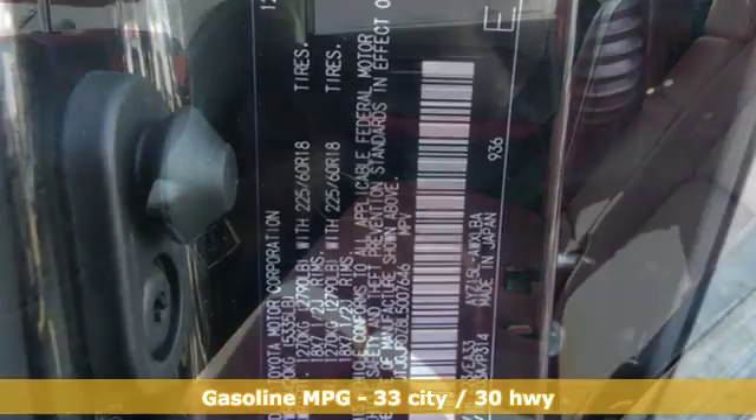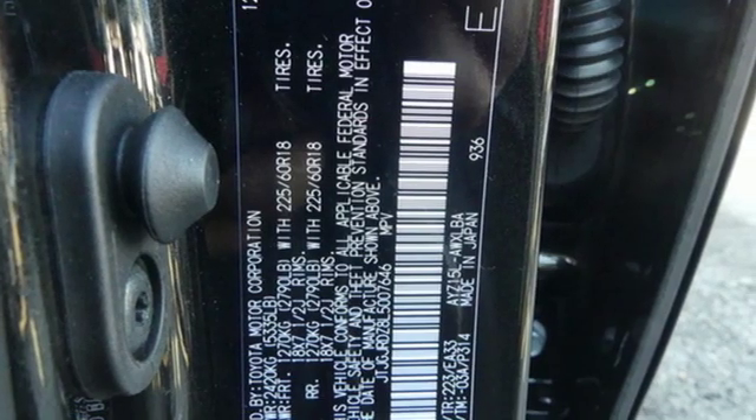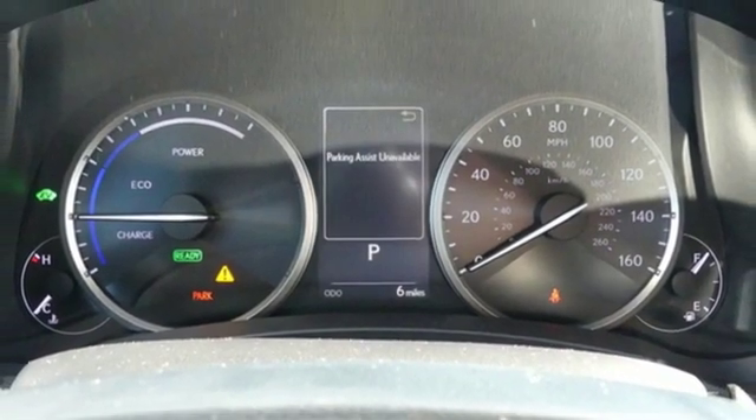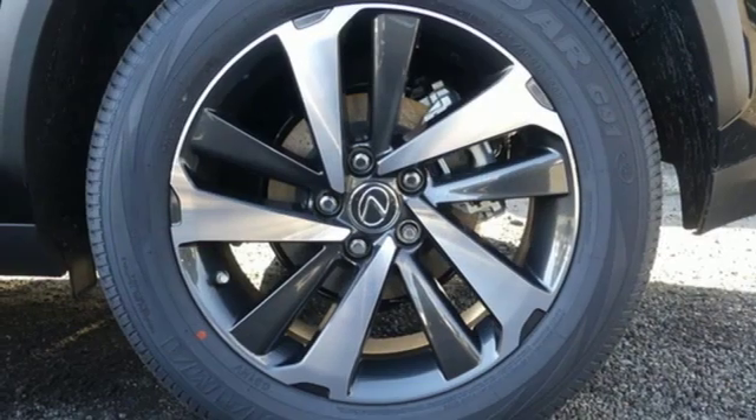Continuously variable automatic transmission, electronic shift on the fly, smart device navigation, power heated mirrors, dual zone climate control, and rear parking sensors.